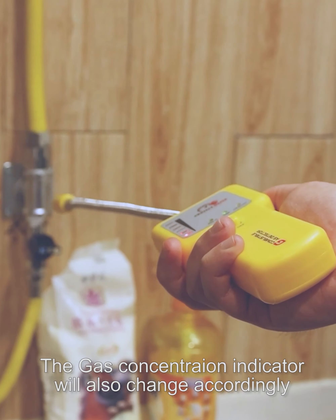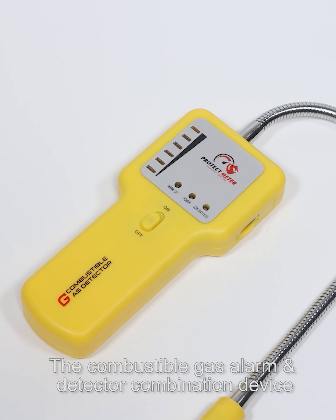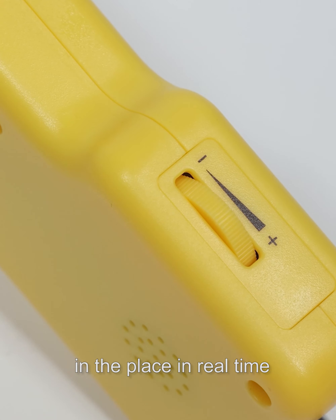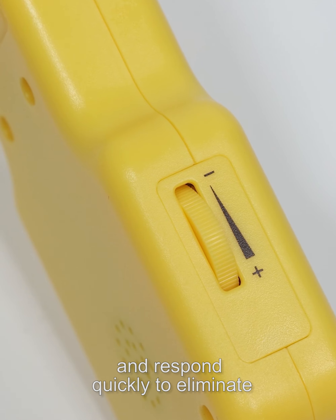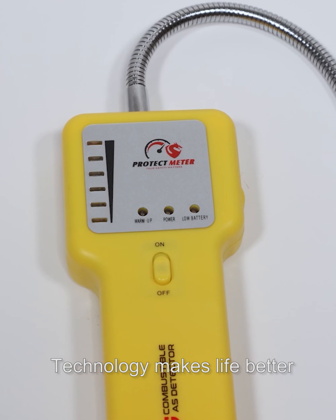The gas concentration indicator will also change accordingly. The combustible gas alarm and detector combination device can monitor whether there is a combustible gas leak in real time, and respond quickly to eliminate the safety hazard of combustible gas leakage. Technology makes life better.